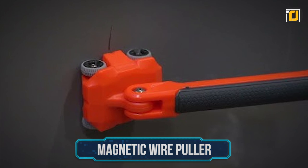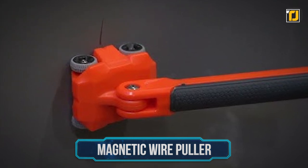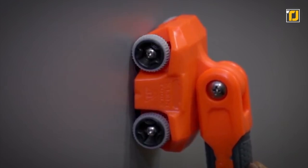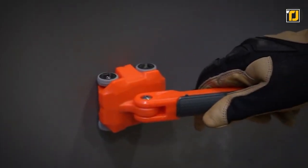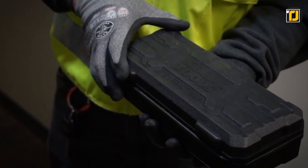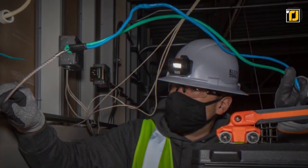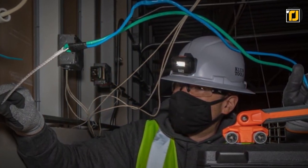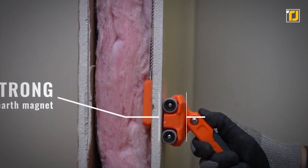Number 6: Magnetic Wire Puller. This magnetic wire puller helps you quickly and effortlessly pull out wires and cables behind finished walls and enclosed spaces. It's a tool that comes in handy for a wide range of everyday tasks. Thanks to high-strength rare earth magnets, the device provides a strong hold for easy wire and cable pulling. It's also easy to control and use.